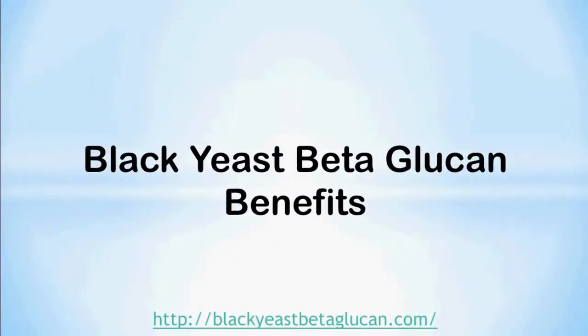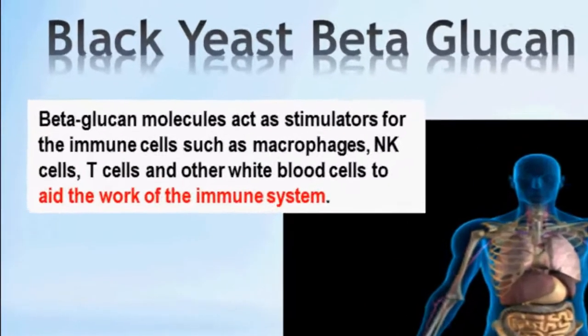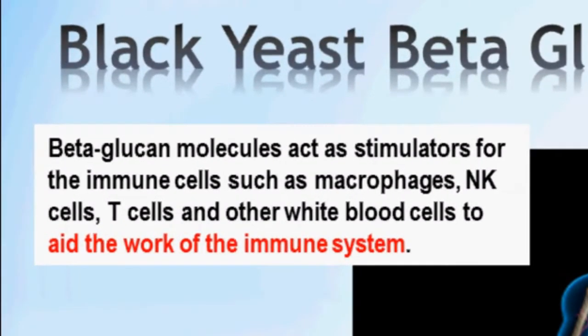Now let's take a look at black yeast beta-glucan benefits. First of all, beta-glucan molecules act as stimulators for the immune cells such as macrophages, NK cells or natural killer cells, T cells, and other white blood cells, to aid the work of the immune system.